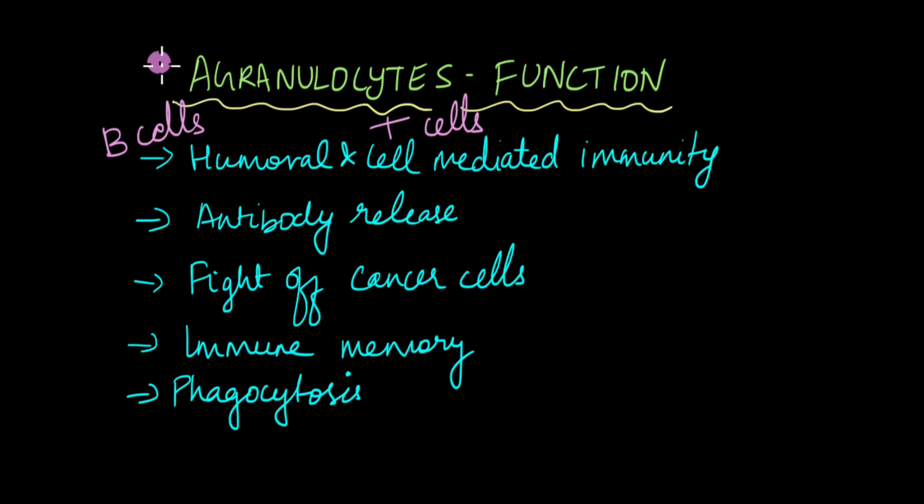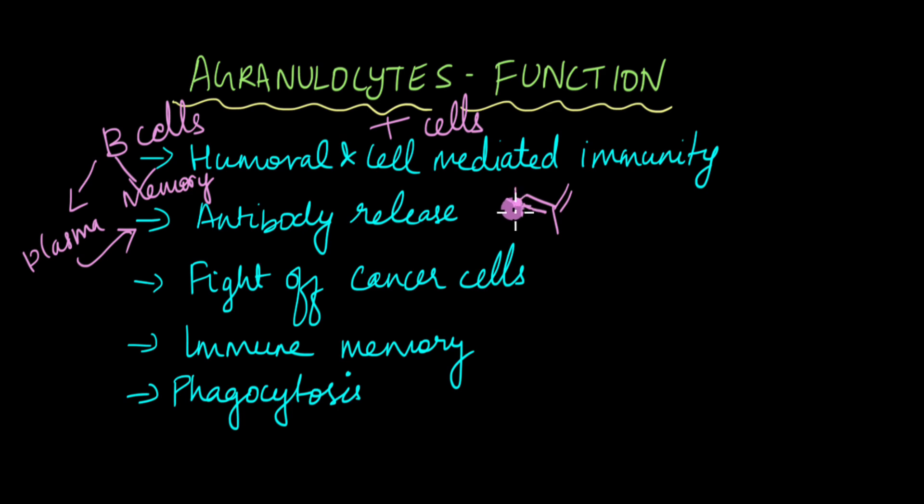When B-cells encounter a specific pathogen, they divide into two types of cells: plasma cells and memory cells. Plasma cells are the ones that secrete antibodies — antibodies are proteins, specifically immunoglobulins, involved in fighting bacterial or viral infections. They specifically bind to a particular pathogen and cause the immune response by destroying it. T-cells are also involved in fighting cancer cells — they detect damaged cells that could potentially become cancerous and destroy them. Immune memory is maintained by B-lymphocytes through memory B-cells, which stay in circulation for a long time. When the same pathogen invades again, immune memory is activated, the B-cells immediately secrete more antibodies and destroy the pathogen before it causes infection. This is the basis of vaccination and immunization.